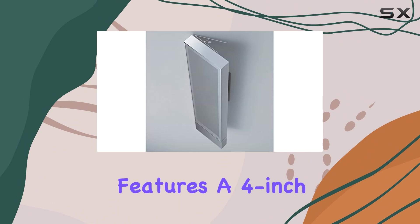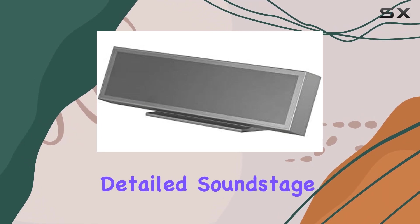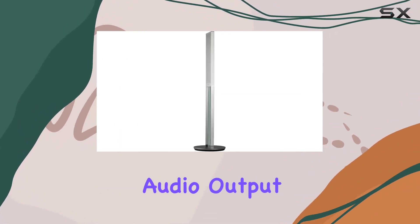Each satellite features a 4-inch micro-reinforced cone woofer and a 0.75-inch tweeter, contributing to a rich and detailed soundstage. The center speaker, with a pair of 3.25-inch woofers, ensures clear dialogue and a well-balanced audio output.